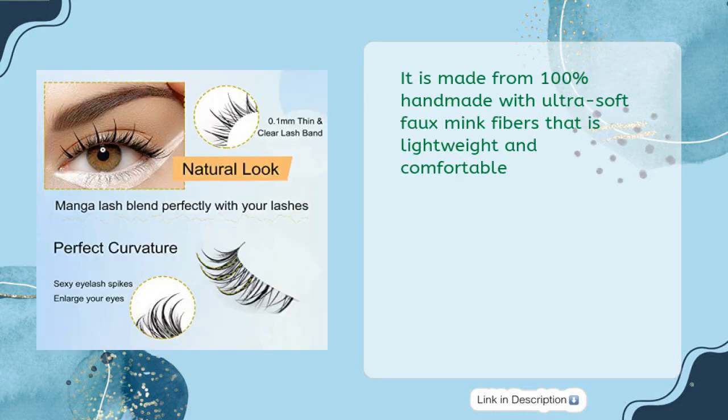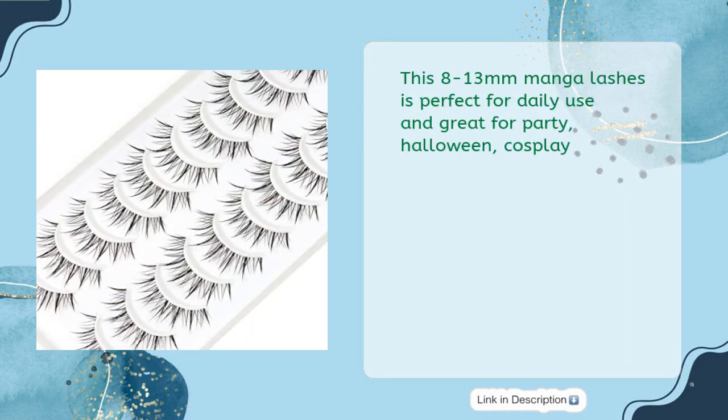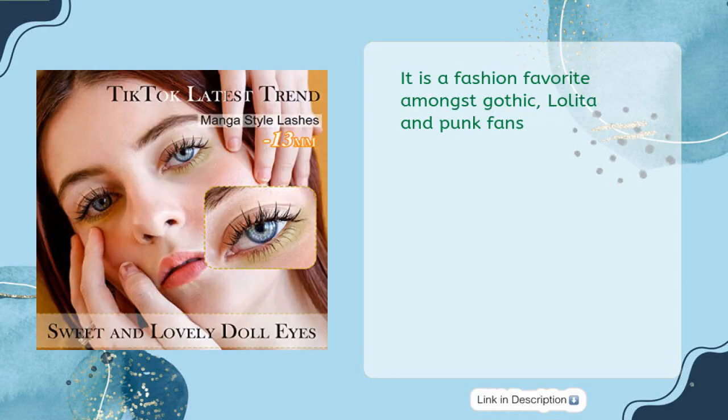It is made from 100% handmade ultra-soft faux mink fibers that are lightweight and comfortable. The clear band is thin and transparent and does not require a thick eyeliner. These 8-13mm manga lashes are perfect for daily use and great for party, Halloween, and cosplay. It is a fashion favorite amongst Gothic, Lolita, and Punk fans.